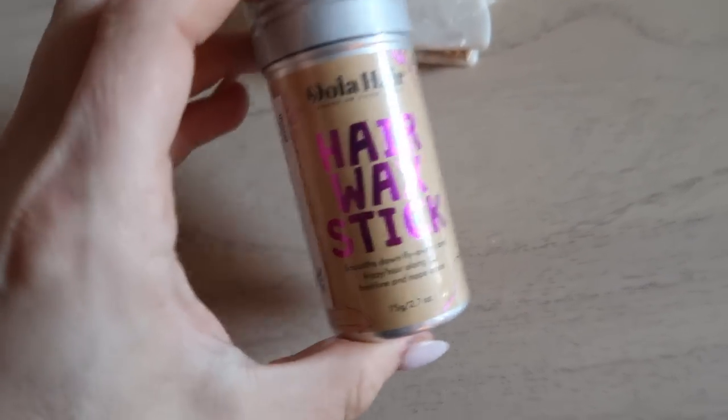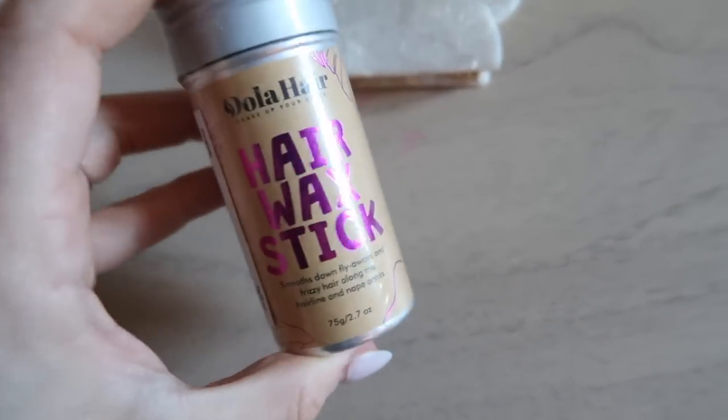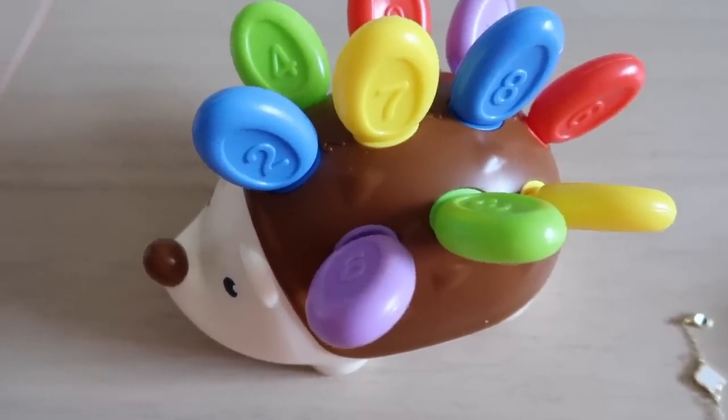I got the very viral TikTok hair wax stick — this is to make your hair kind of stay in place. I'll try it and let you guys know, because I just washed my hair and don't want to put it on right now.